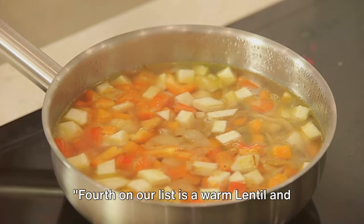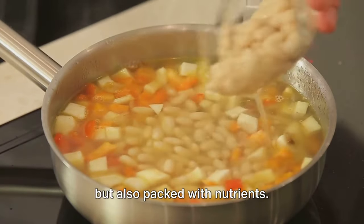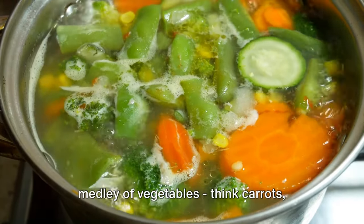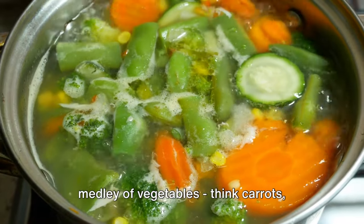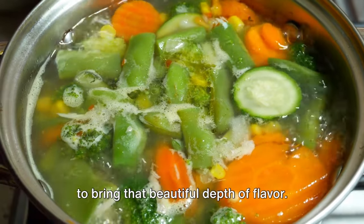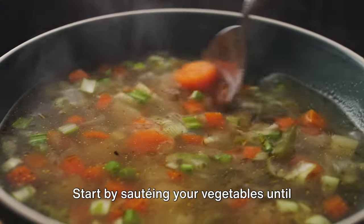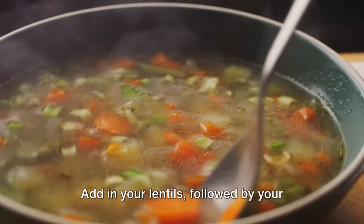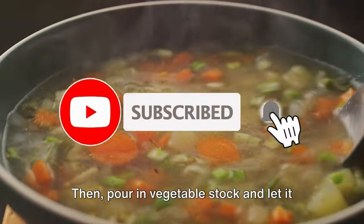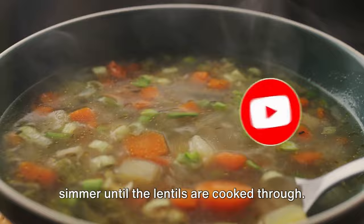Fourth on our list is a warm lentil and vegetable soup — a hearty dish that's not only comforting but also packed with nutrients. To prepare, you'll need green lentils, a medley of vegetables like carrots, celery, and onions, and an array of spices to bring that beautiful depth of flavor. Start by sautéing your vegetables until they're tender, add in your lentils followed by your spices and sauté for a few more minutes, then pour in vegetable stock and let it simmer until the lentils are cooked through.